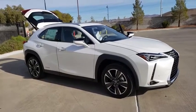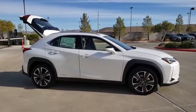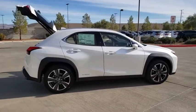Come test drive the 2020 Lexus UX. The Lexus UX compact SUV is large enough to provide you functionality, but small enough to allow you to zip around town.